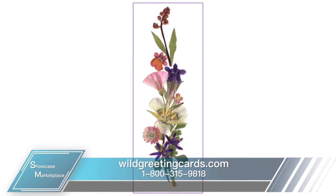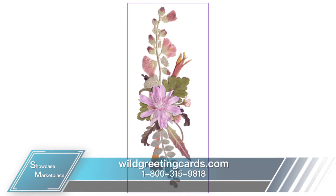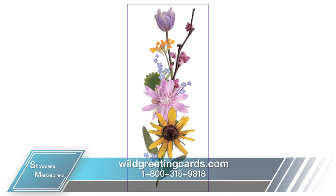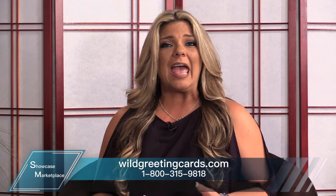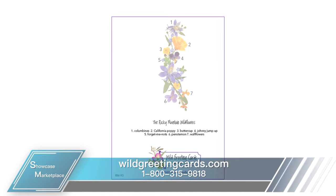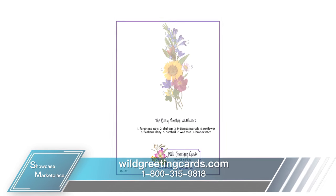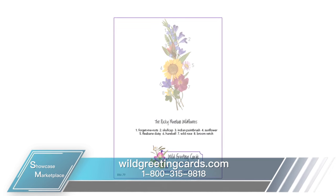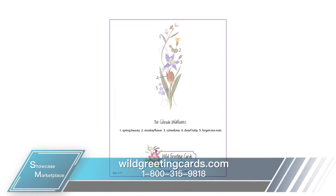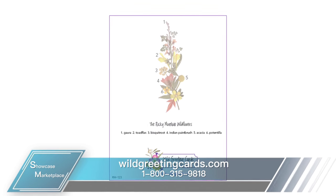Bright and cheery, these cards express the true meaning of nature, with each one printed on 5x7 natural linen color 80-stock paper. Each card comes with a matching bookmark and a protective sleeve, and on the back of each greeting card and bookmark you can see exactly what each type of flower is labeled in the arrangement. Each card features the image of real hand-picked flowers that are dried and pressed into stunning arrangements.